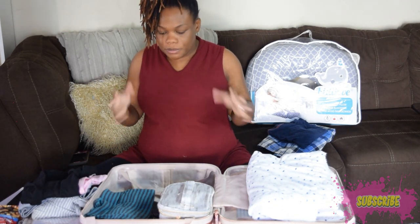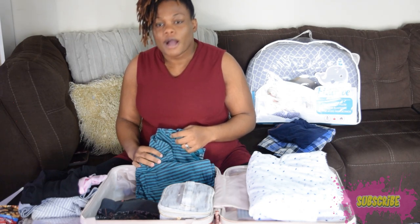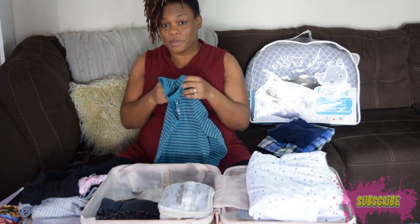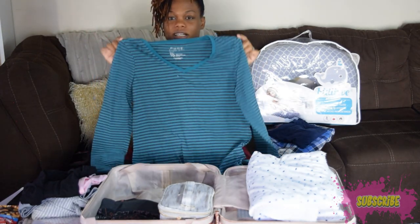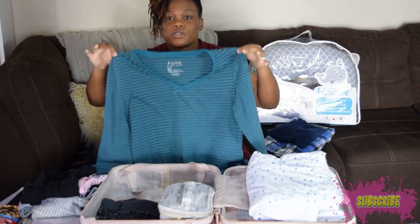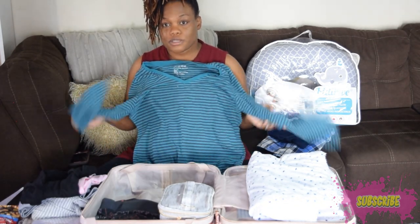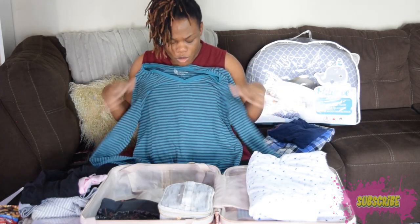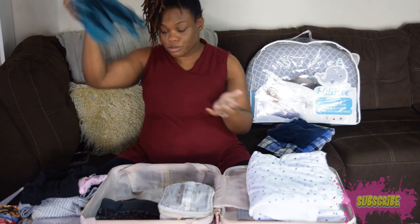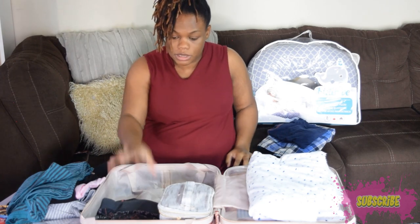For my going home outfit I have a top — I need to remember to grab my leggings to go with it, otherwise I'll go home in pajama bottoms! I got the top a little bigger because I want it to be loose, comfortable, and warm. It's still winter here in Calgary, so I just want a nice, normal comfortable blouse with leggings.